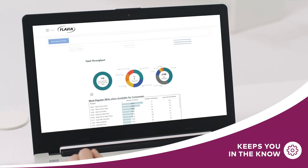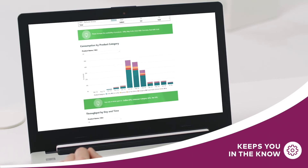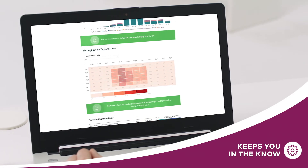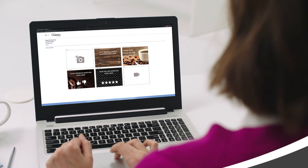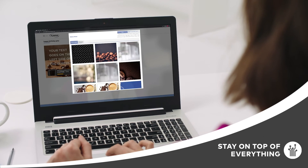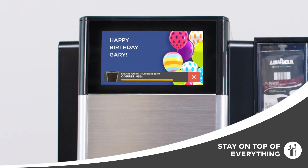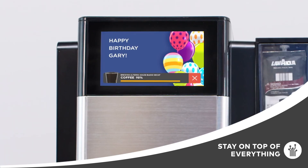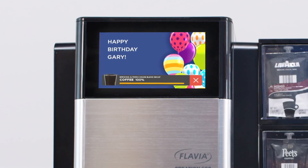IQ also tracks consumption trends to show you what's hot, what's not, and what to order more of next time. You even get brewer usage data to know the best time to restock the break room. And it helps you keep your office in the know too — in addition to fun Flavia content, you can create your own content that appears on screen during brewing. Just select one of our easy-to-use templates to get started.